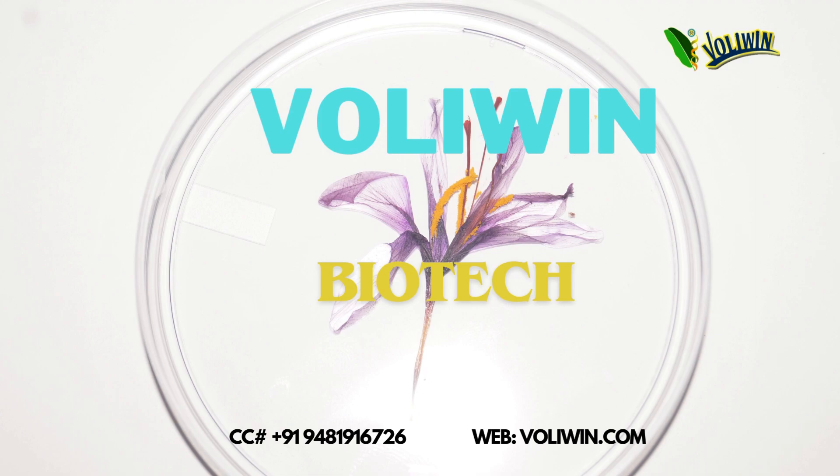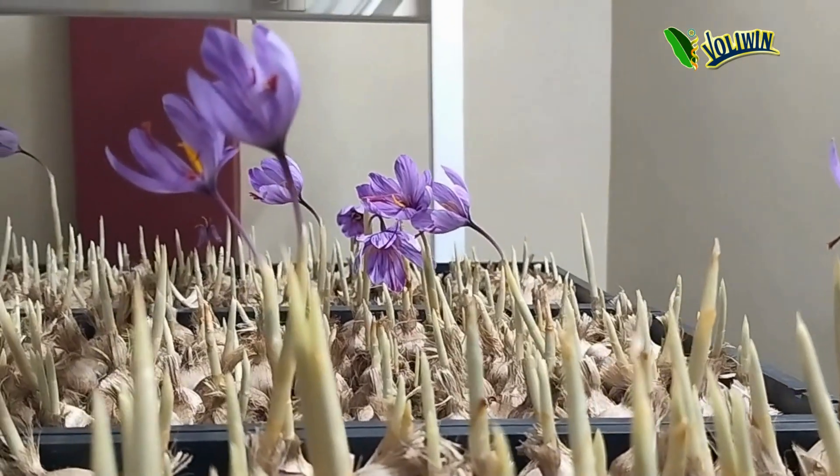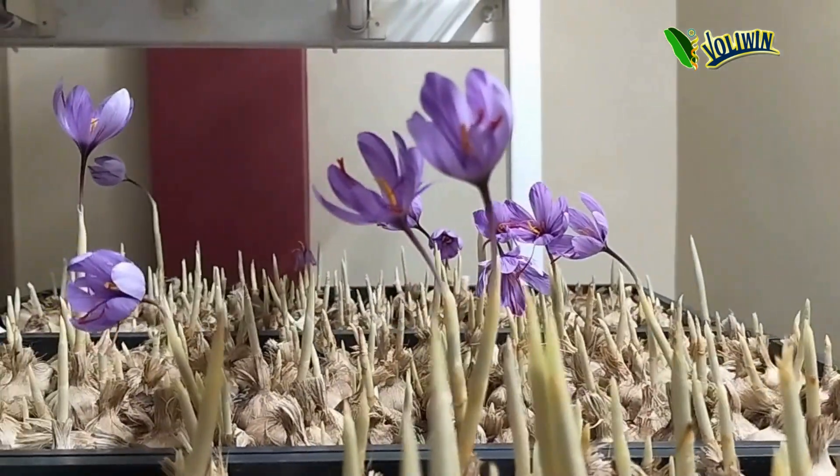Here we bring research and development of new technology to cultivate saffron through indoor farming. For the first time in South India, Bangalore, saffron indoor farming required machinery and accessories are available.